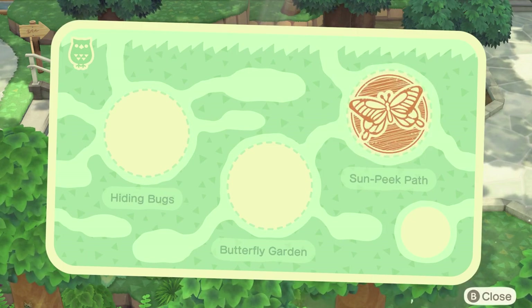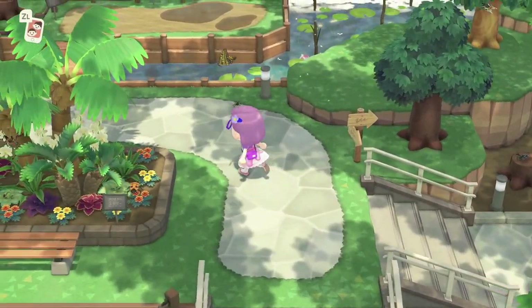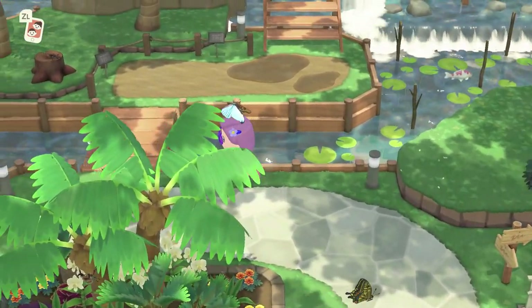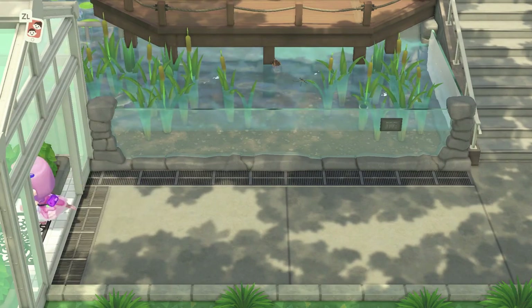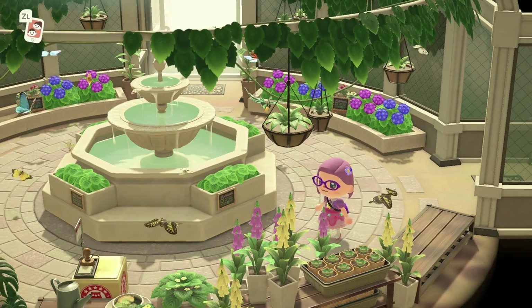Okay, so butterflies are over here — is this the butterfly garden, or do we need a different butterfly garden? There might be several. Let's have a look around. The locations of these little stations are randomized — I think there's maybe like 10 different places they can be. Oh, this is definitely the butterfly garden!